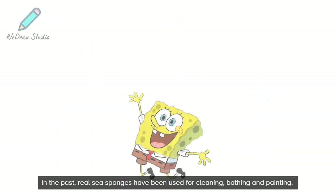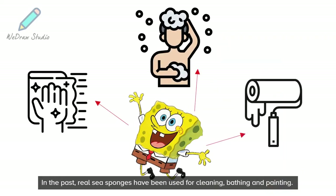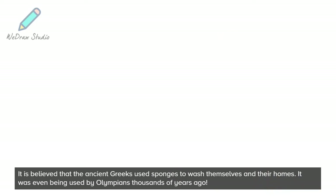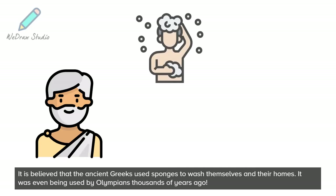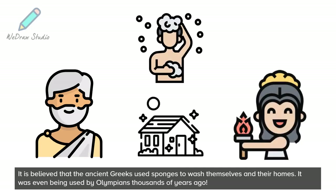In the past, real sea sponges have been used for cleaning, bathing and painting. It is believed that the ancient Greeks used sponges to wash themselves and their homes. It was even being used by Olympians thousands of years ago.